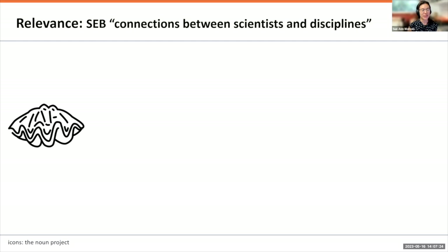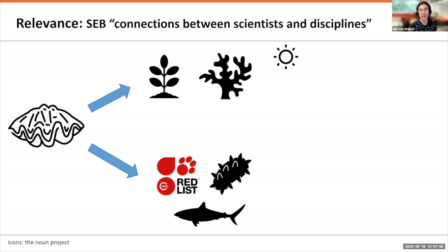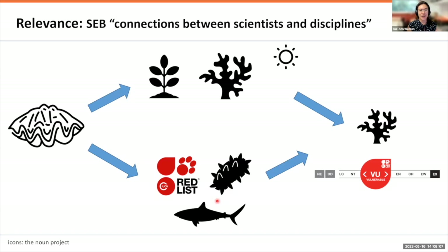I just wanted to start with the relevance. This talk is going to be about giant clams, but the Society of Experimental Biology really favors connections between scientists and disciplines. What I thought would be good to think about during this talk is giant clams, but also how they can relate to other organisms that use solar energy — such as plants and corals — and also how this might relate to other threatened species you may work on.